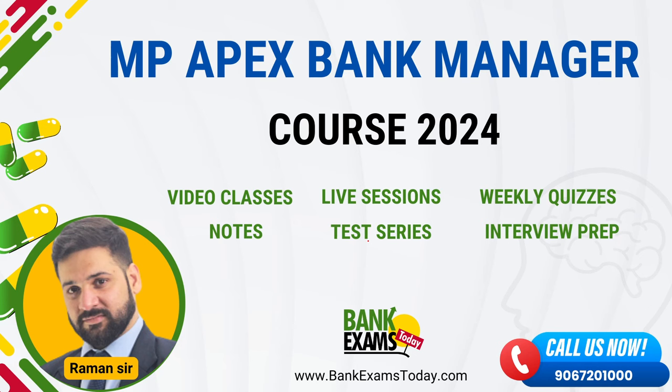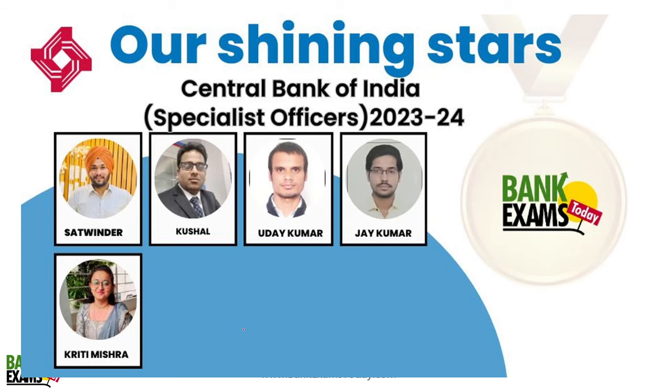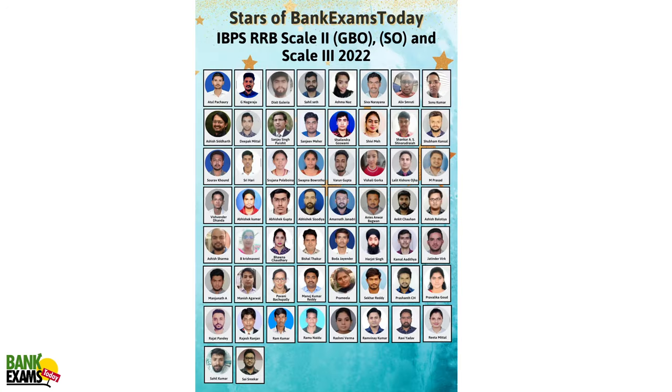I hope you liked today's session. We tried to make everything easy for you. The MPApex Bank Manager 2024 course is available on bankexamstudy.com, providing video classes, notes, quizzes, and test series. The link is in the description. If you have any doubts, please ask and we will answer them. Many of our past students have cracked their respective exams, and you can be one of them. Thank you and have a very nice day. Bye-bye.